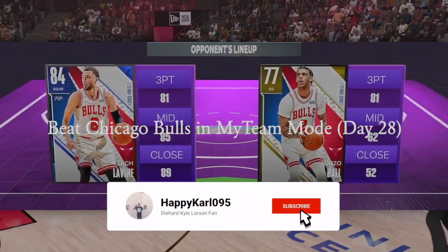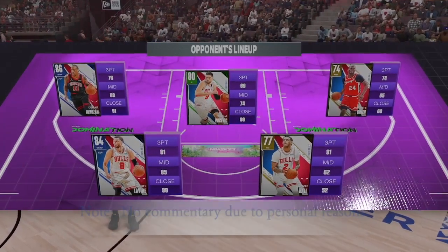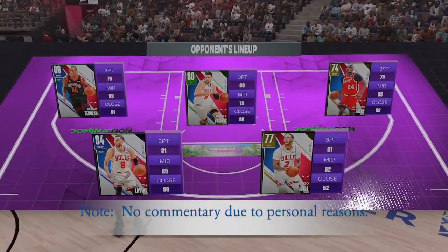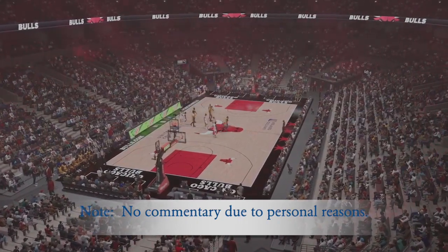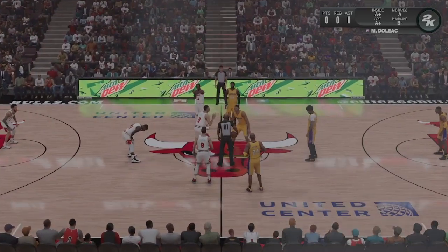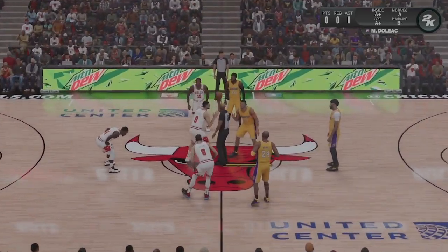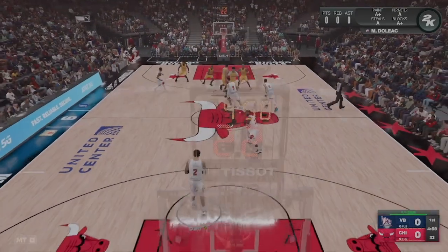Joining me tonight, Grant Hill and Steve Smith. I'm Brian Anderson along with reporter Ali LaForce. The starting group for the visitors: Davis out there with Paul George, and it's Hardaway in at the one. For Chicago, Ball runs point with Levine flanking him, DeRozan is out there with Green, and it's Vucevic in at the five roaming the paint.